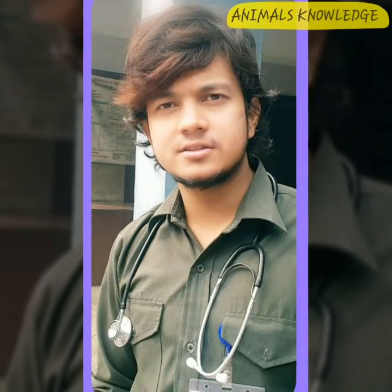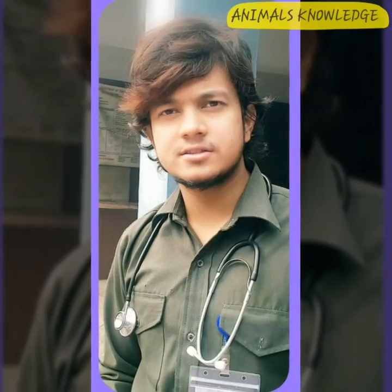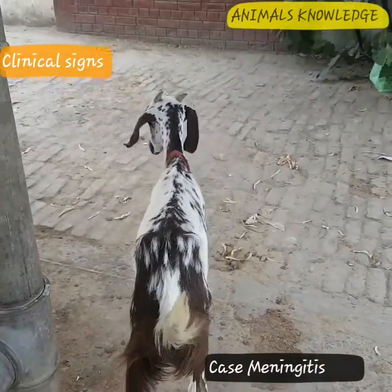Assalamu alaikum, I'm Dr. Mursa Khalil from Animals Knowledge. Today we learn about how to diagnose and treat the case of meningitis in bovine.